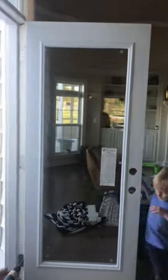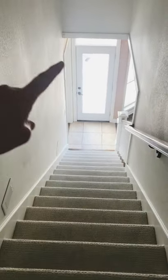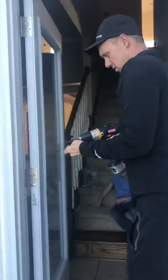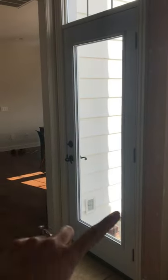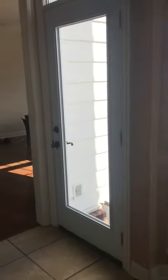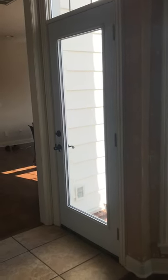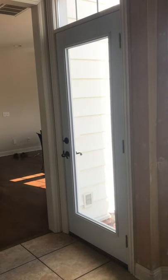Next up, we noticed that our stairway was super dark because it had a solid wood door. We switched it out with a glass door. Replacing a door is really easy — you just want to make sure your door is the same size, take off the screws, replace it, and it should fit fine. We're going to paint it all black as a little accent. We are just so impressed by what a difference one door can make.